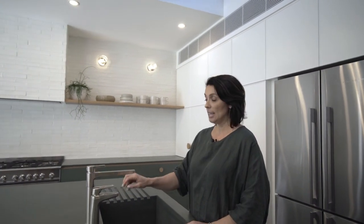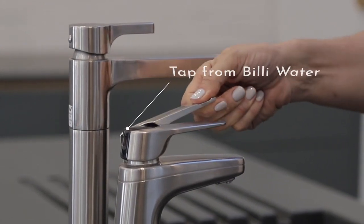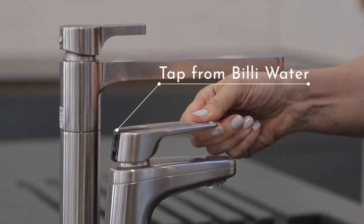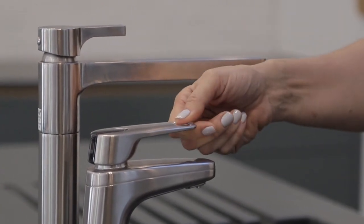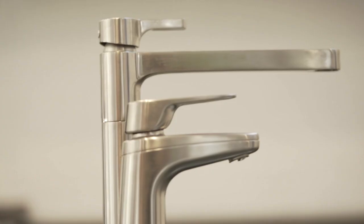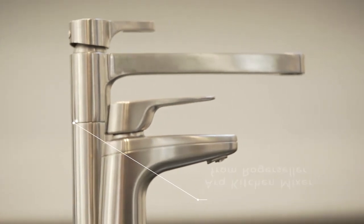One of the things that's really important when you're entertaining is your tapware. We've got this very clever tap working hard for us here — it's the Billy Quadra, a multi-use tap with boiling, chilled, filtered, and sparkling water. The sparkling is pretty much everybody's favourite. We've also got the beautiful Roger Seller Arc mixer, which goes perfectly with this large sink.